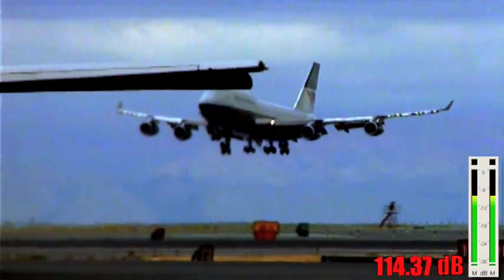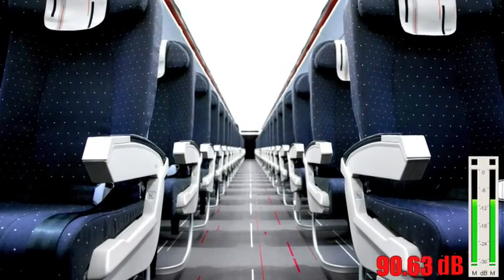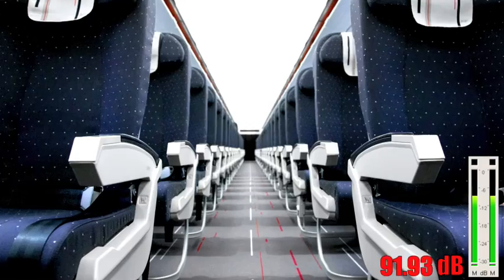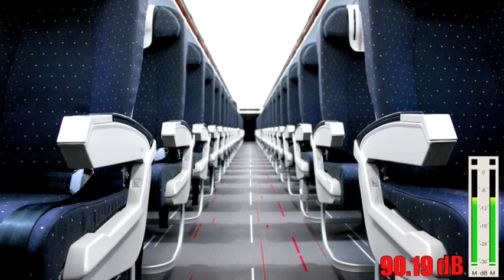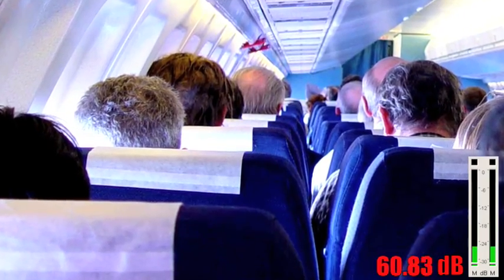This is what it sounds like outside of an airplane. And this is what it sounds like inside. Still pretty loud. But thanks to technology developed by NASA, it might soon sound like this. First-class soundproofing.